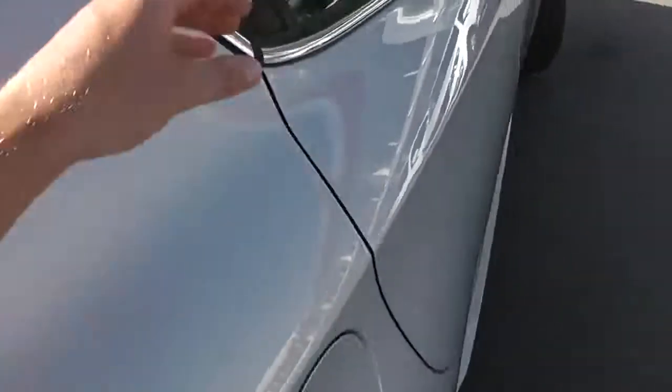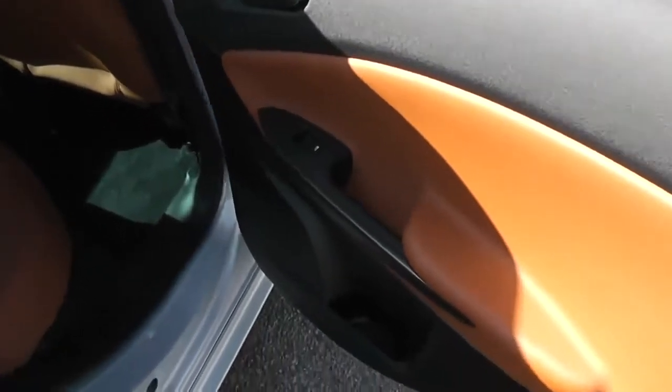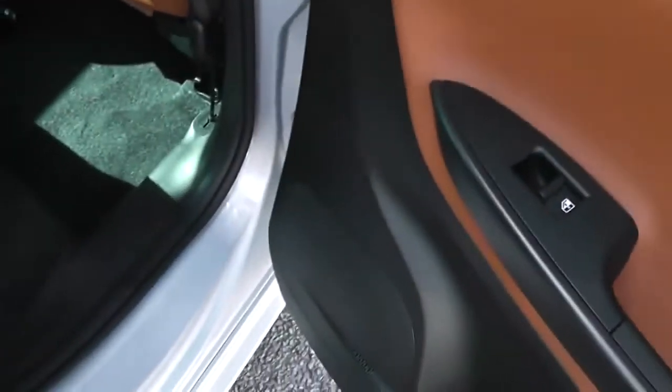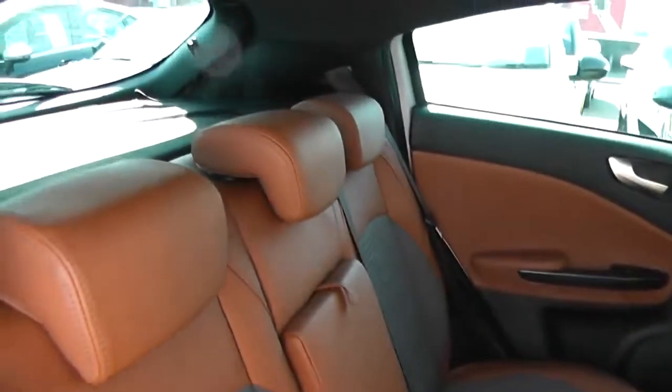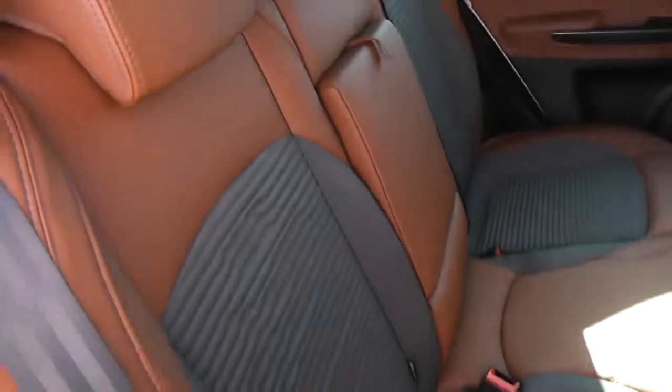Now if we head inside the vehicle, we've got the brine leather finish in the door panel. Electric windows and large speakers as well as tweeter speakers either side. As you can see, the very stylish and modern part-leather, part-cloth finish with the brine leather and the grey or black stitch fabric design down the centre.